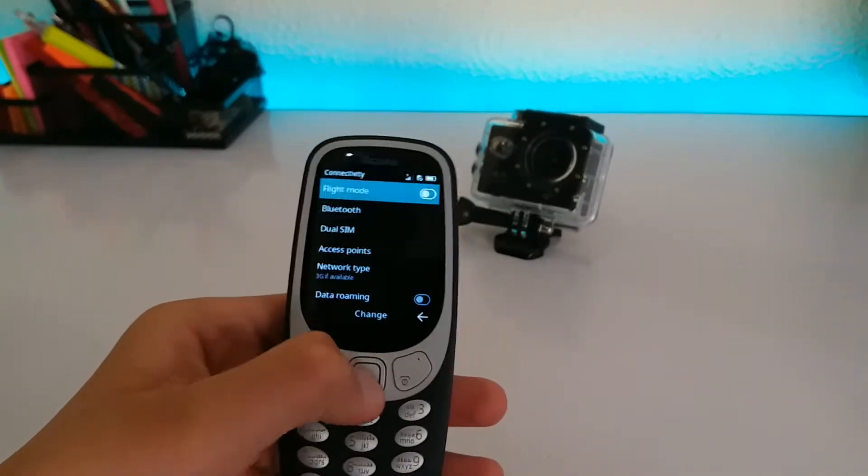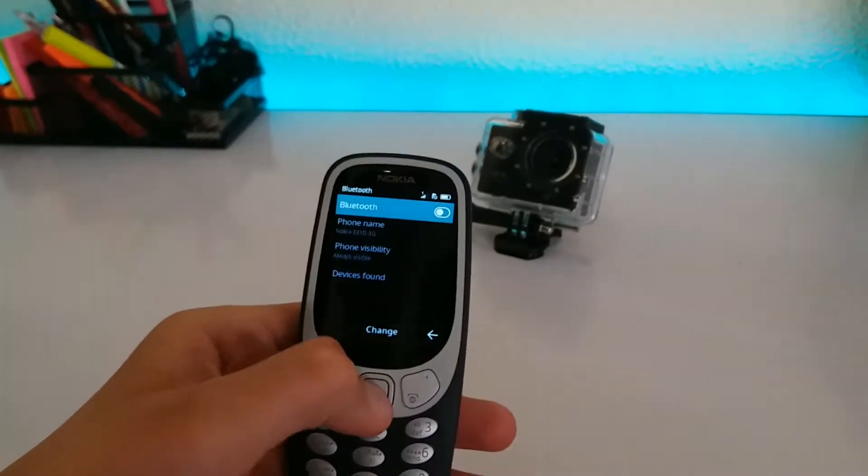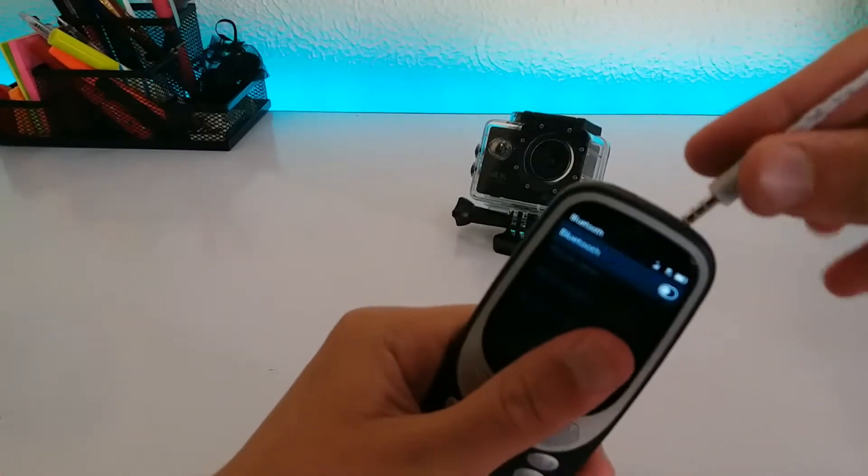Bluetooth is here, so you will be able to upload music to your phone and listen to it wirelessly, or plug a headset in using the 3.5mm headphone jack.